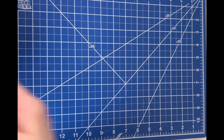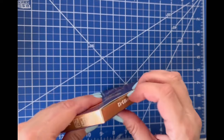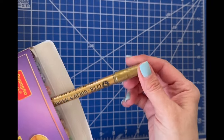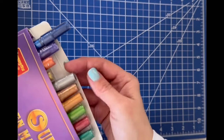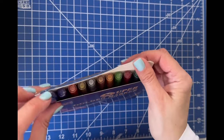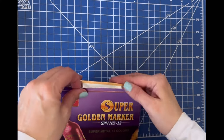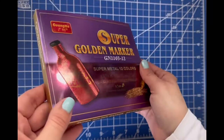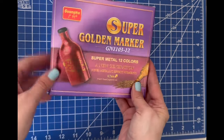I jumped on the bandwagon with the Super Golden markers. I really liked how I saw them perform on a bunch of colorist YouTube channels and colored pages, so I picked up the pack. I'm looking forward to trying some of these out — I'm not opening them yet because I need to figure out where I'm going to store them, and that depends on how much I end up liking them.